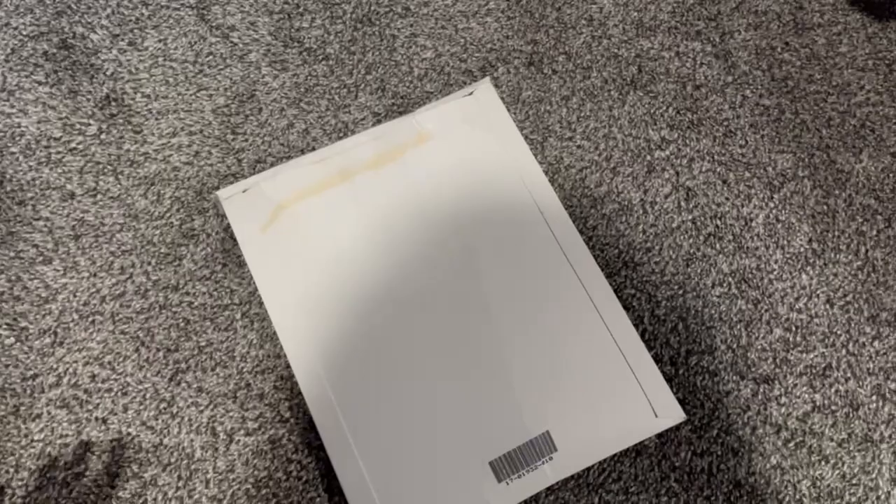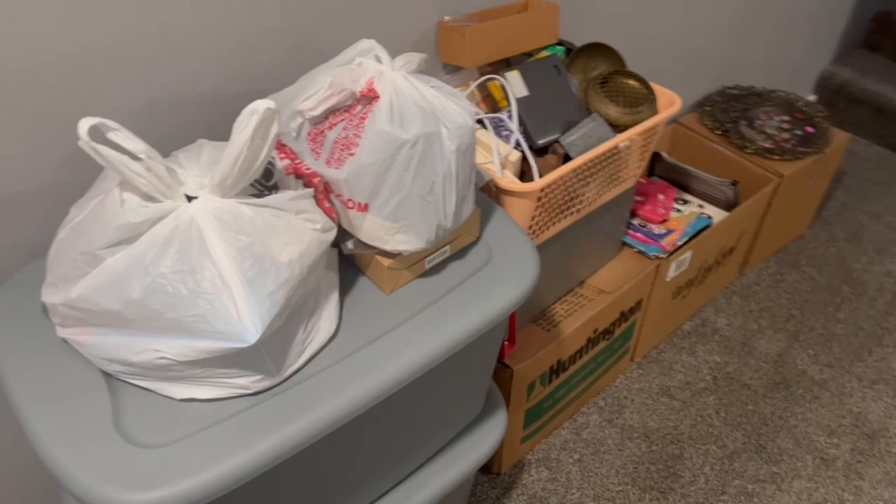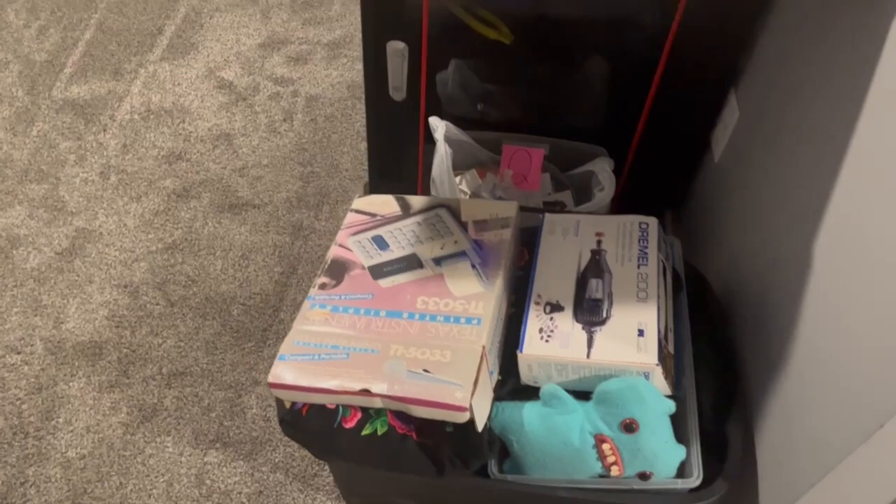Here is the current state of the basement. We've got our little death pile here, some stuff to list, and my listing area with some stuff to test. It's a lot better now — this whole wall isn't lined with totes anymore.